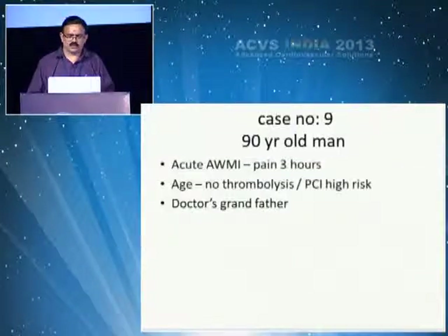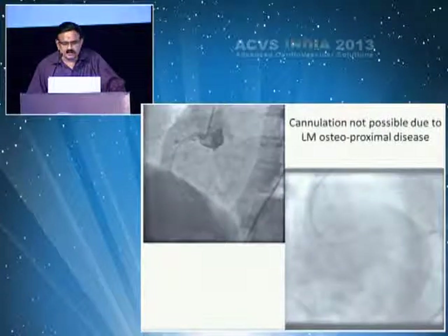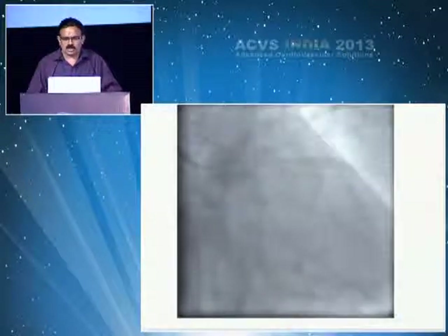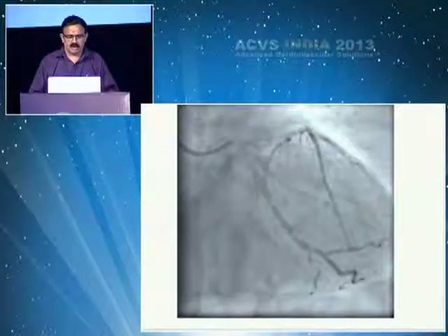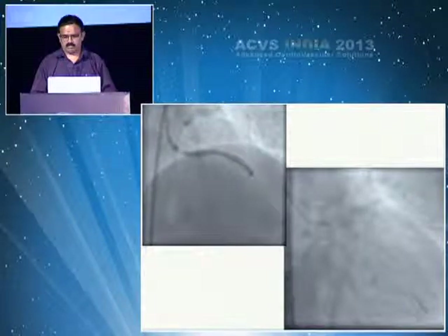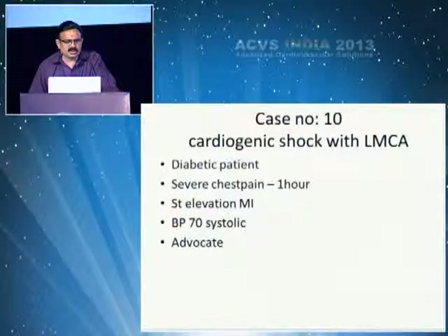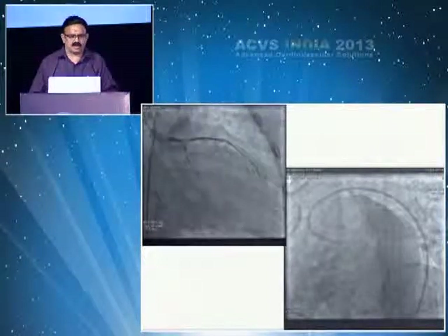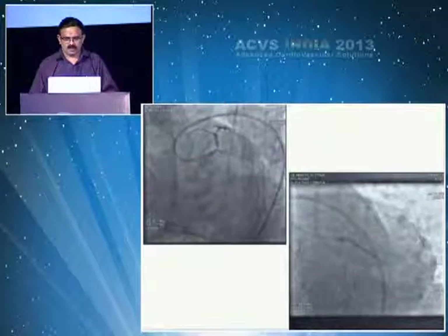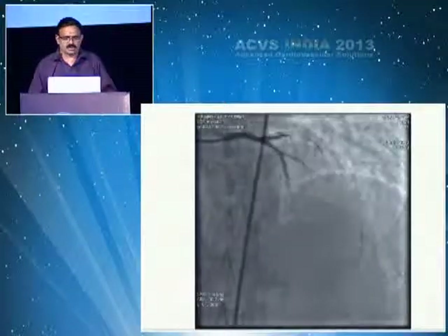A 90-year-old man with acute anterior MI presenting within three hours: you could see LMCA ostio-proximal disease, managed with a single stent. Another case of cardiogenic shock with LMCA in a diabetic patient with chest pain — you might think you need a double stent, but I finished with one stent and completed the procedure.